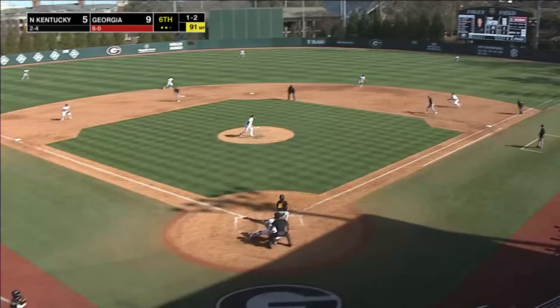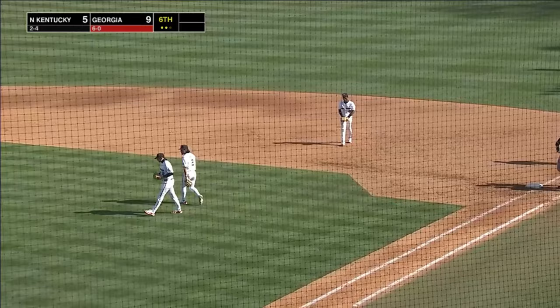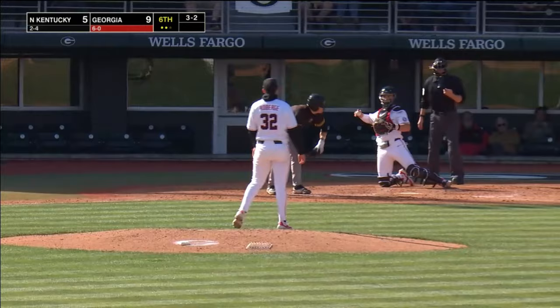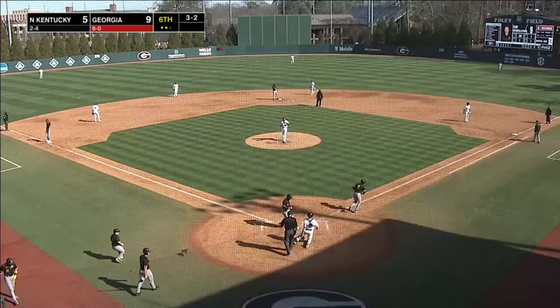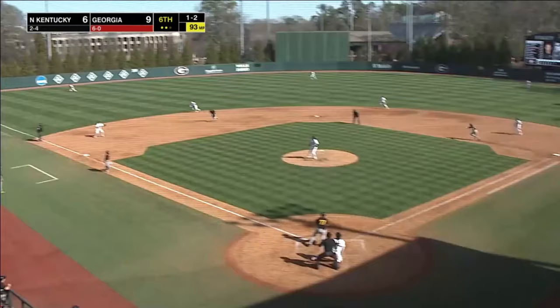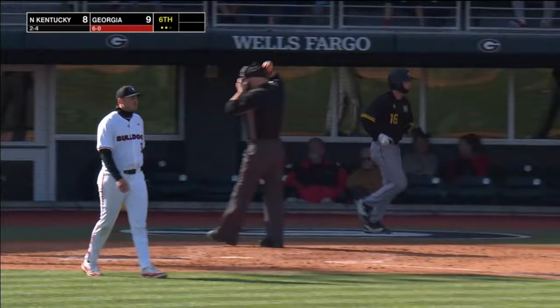Here is the 1-2. This one's hit off the glove of Phelps — that ball was crushed by Simpson, but great play by Phelps to dive and keep it in the infield. Missed low — ball four. A run scores to take the lead. Here's the 1-2 again. This one's hit out into left — it'll drop in front of Condon. Runners advance once, and that means two runs will score.